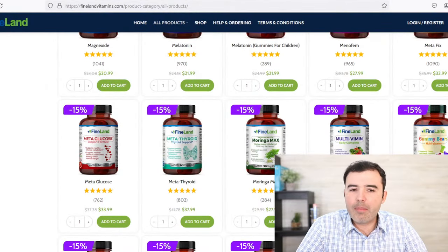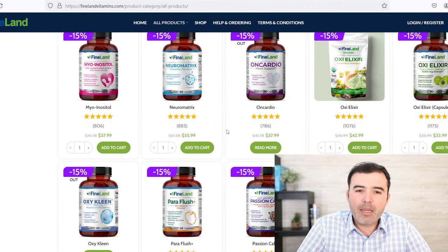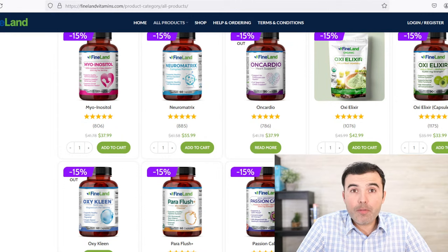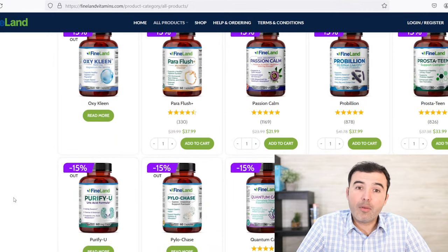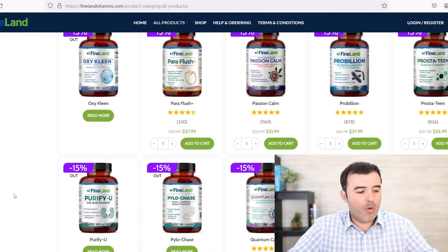Don't forget to give this video a like and share with someone that might be needing this information. If you need something natural, there is just about everything you might need to support your health overall at finelandvitamins.com. Neuromatrix is one of the best sellers for neuropathies and people that need support with nerve function overall. I'll see you tomorrow in the next video — take care and God bless you all.